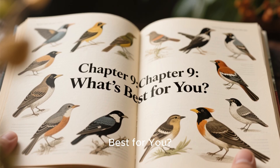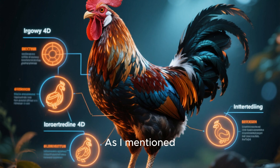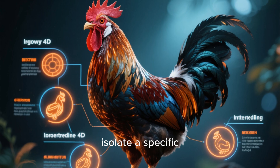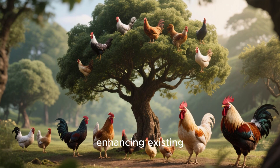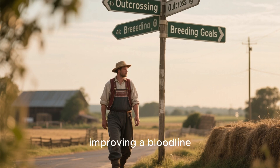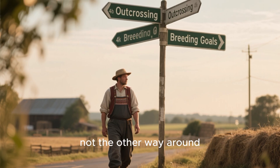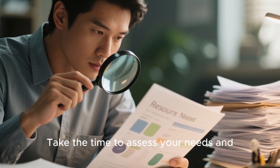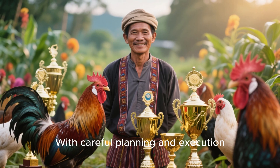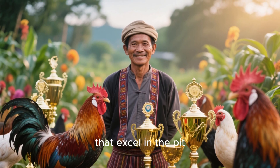Chapter 9: What's Best for You. The best breeding method will depend on your goals and resources. Inbreeding is best used when you want to test or isolate a specific trait. Linebreeding is great for maintaining and enhancing existing traits over time, while outcrossing is useful for recovering or improving a bloodline. Your breeding goal should guide your method, not the other way around. Take the time to assess your needs and resources before deciding, and with careful planning you can successfully breed gamefowl and create bloodlines that excel.